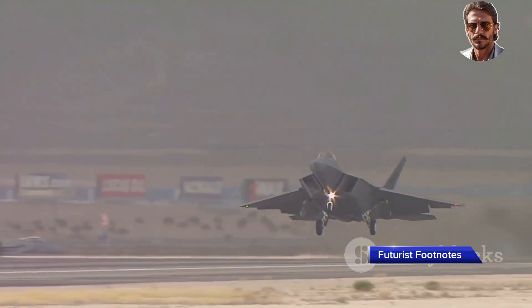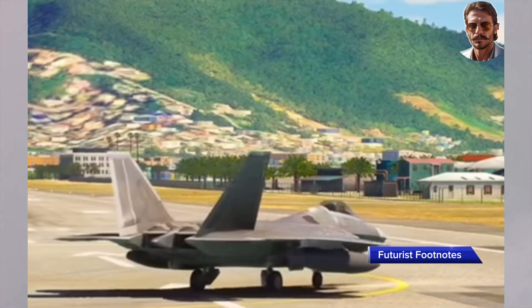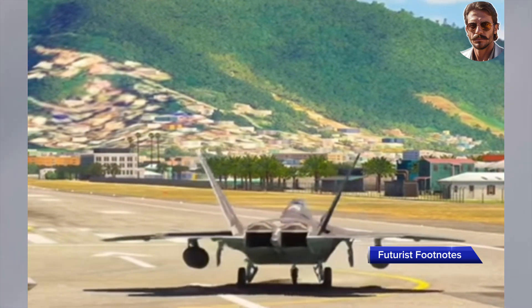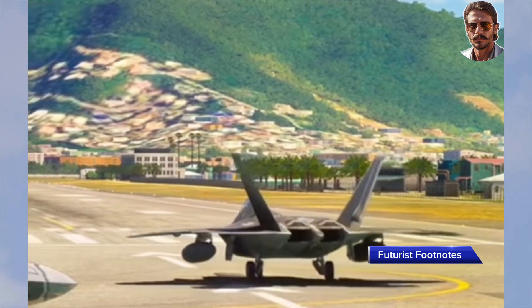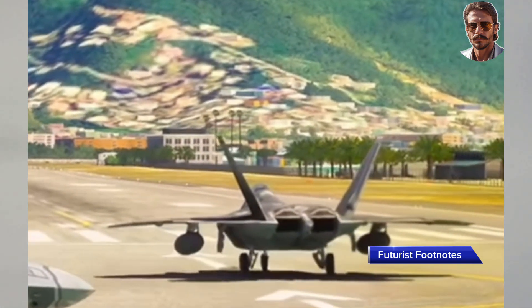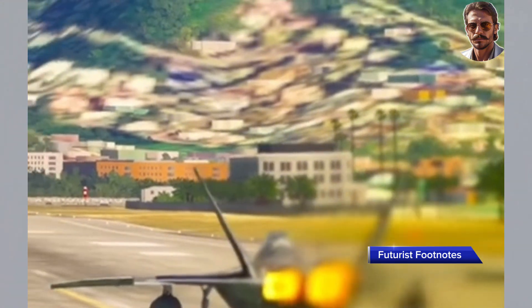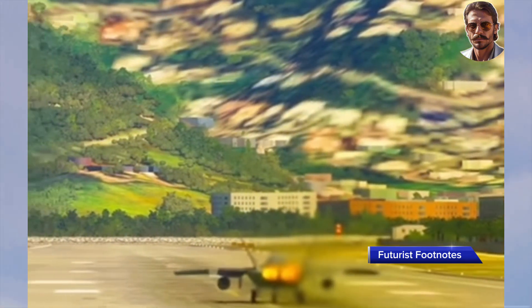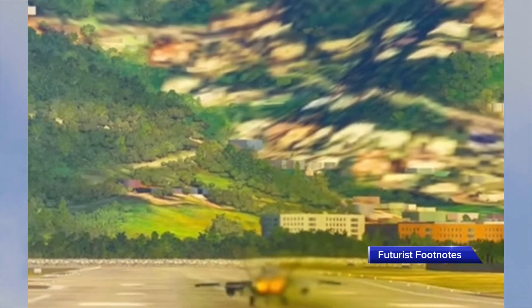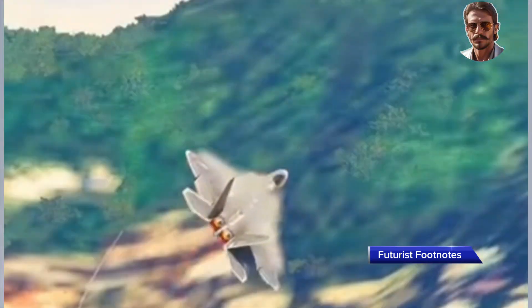The thrust-to-weight ratio is one of the most critical performance metrics for any fighter jet. The F-22 is equipped with two powerful Pratt and Whitney F-119 engines that give it a thrust-to-weight ratio greater than one, meaning it can accelerate vertically and perform high-speed climbs, outmatching most other aircraft in terms of pure raw power. This exceptional power-to-weight balance ensures the F-22 can rapidly gain altitude, escape potential threats, and initiate surprise attacks with unparalleled force.